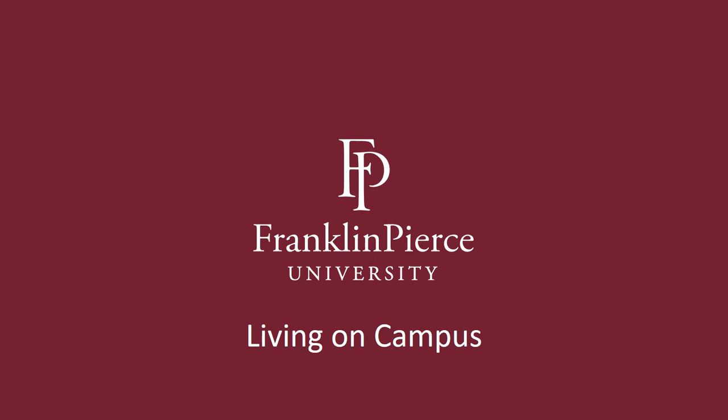Hello and thank you for deciding to watch this short video about living on campus at Franklin Pierce University. The goal of this presentation is to give prospective students and their families and support systems a better idea about what the on-campus environment at Franklin Pierce looks like. About 90% of our students live with us all the way through graduation, so you should anticipate living in the residence halls all four years. If you live close to campus and would like to commute from your permanent address, we can also accommodate those requests.